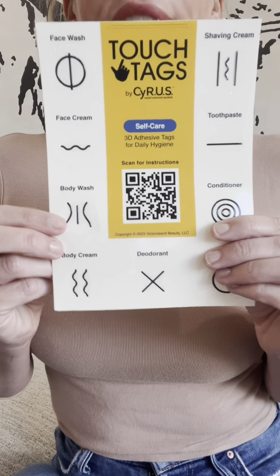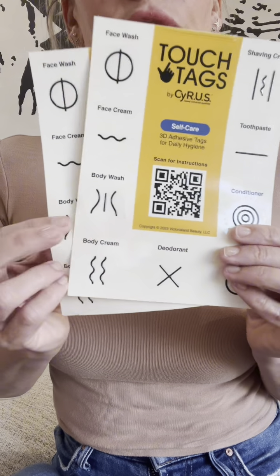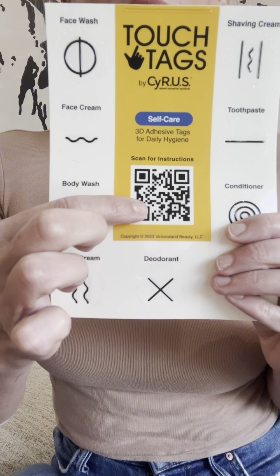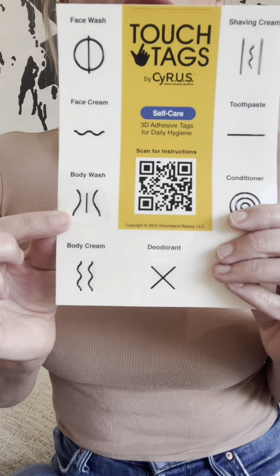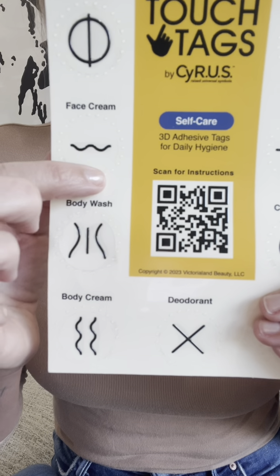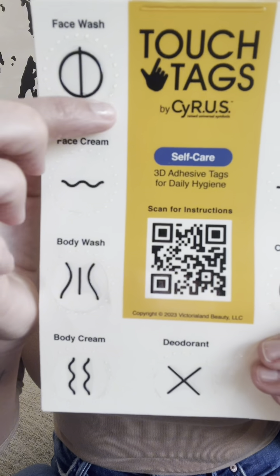Each kit is designed to be fully accessible and includes two sets of adhesive touch tags, a raised QR code that provides audible product information, clear usage instructions, and a tactile guide around each symbol to make it easier to locate and remove each tag.